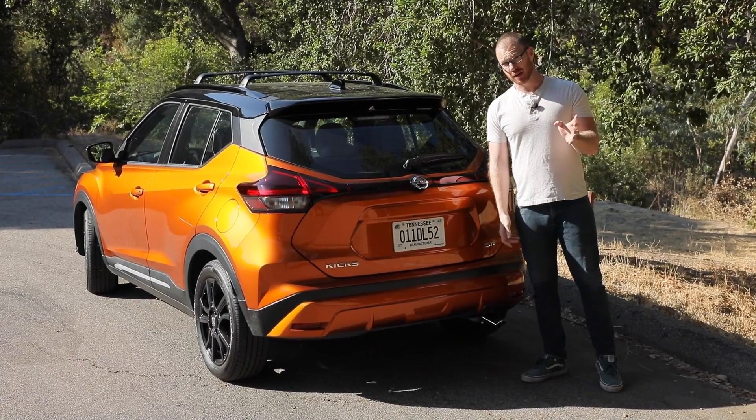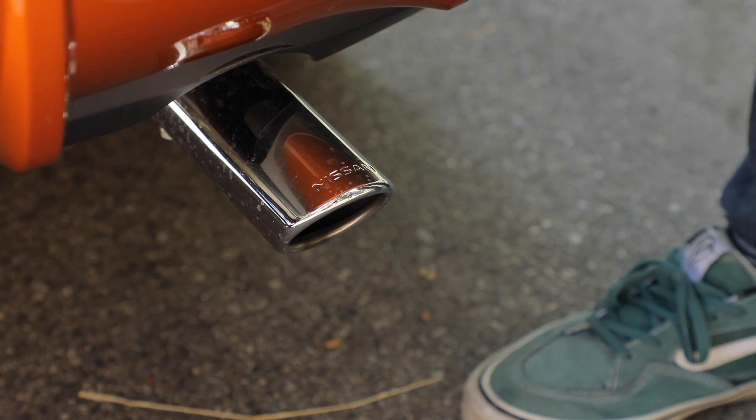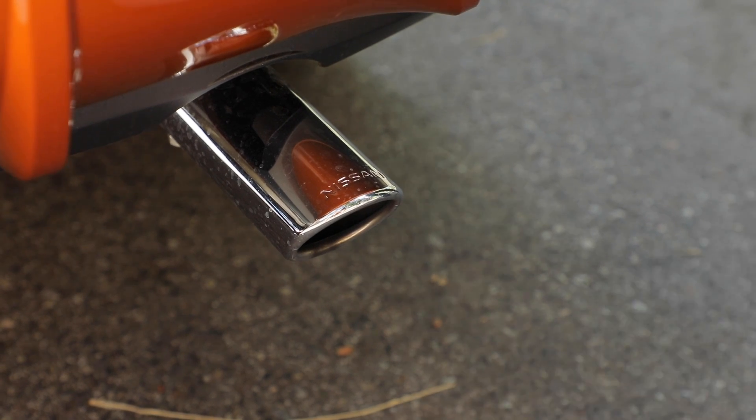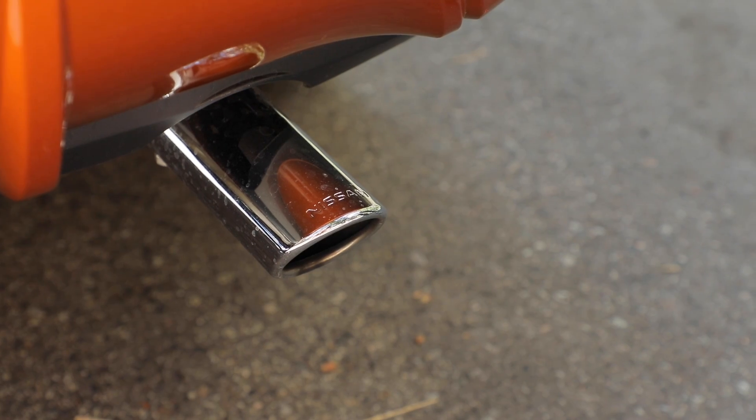Something that catches my eye in a more problematic way is this chrome exhaust finisher. It's an option you'll pay a couple hundred bucks for, and it sticks out very far — you will absolutely knock your shin into it while walking around the car, which is very annoying.